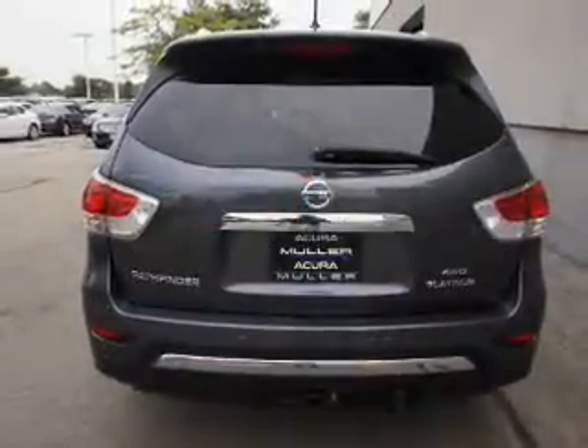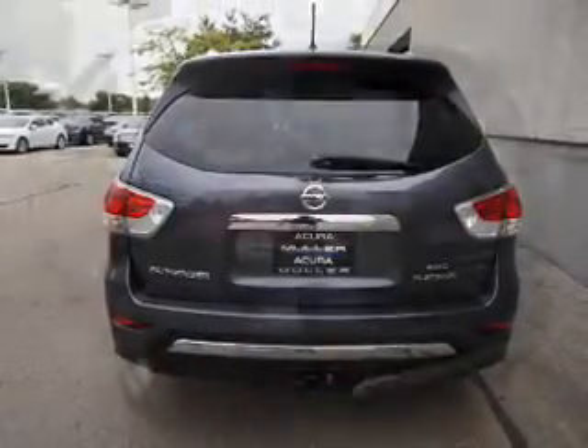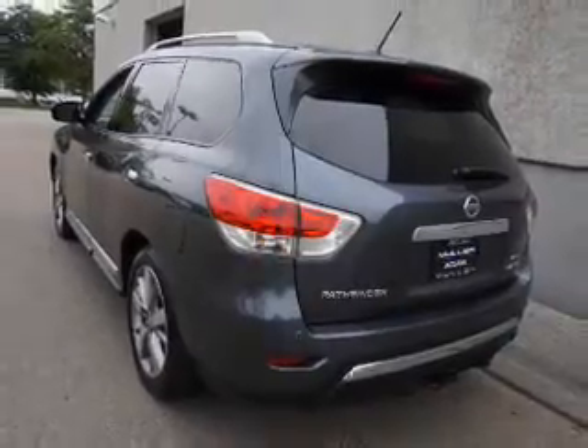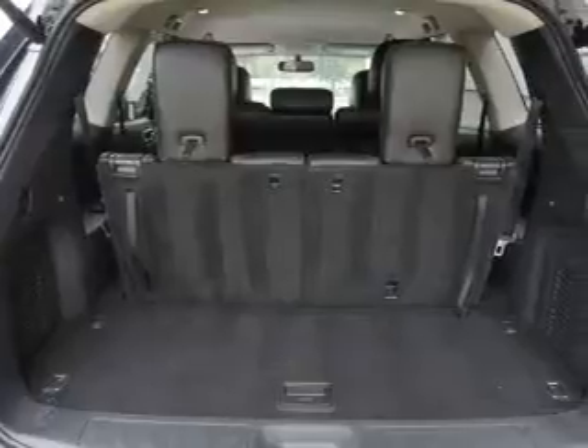Inside you'll find ventilated seats, a heated steering wheel, third row seats, leather seats, heated seats, Bluetooth connectivity, an auxiliary input, remote start, steering wheel controls, and a DVD system.